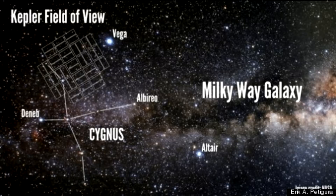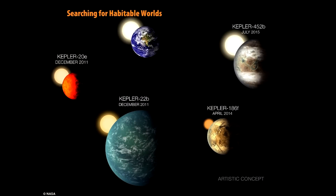The spacecraft was in good health and operating as expected. Kepler completed its prime mission in 2012, detecting nearly 5,000 exoplanets, of which more than 1,000 have been confirmed.